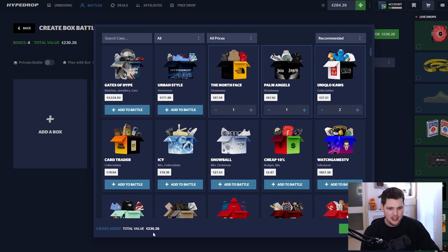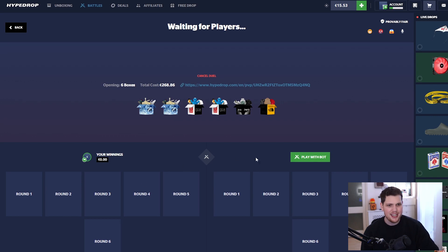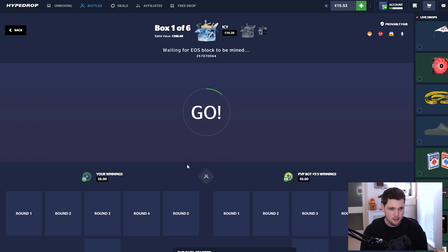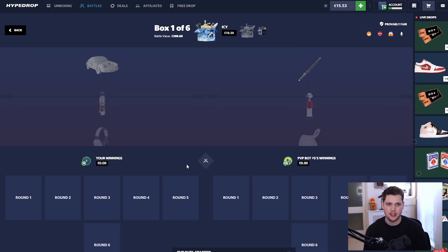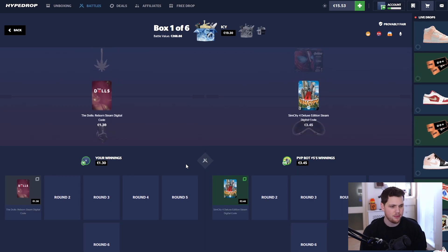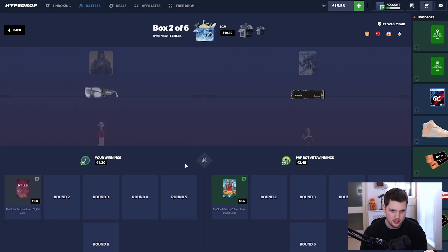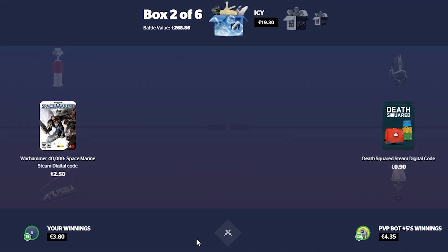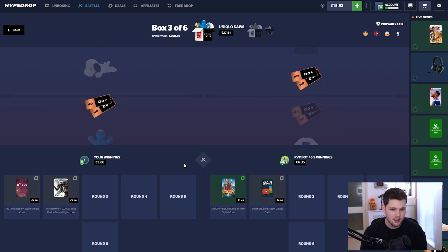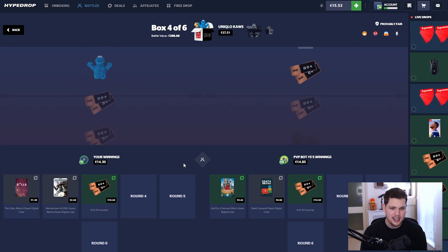Pushing on — 230 more. Getting two icy cases in. We've yet to hit big on the icy case; it's a nice filler at only 20, but there are some great top items. Icy — come on! Most of the time you're getting a dollar or five dollars back — that's been the experience. Not much has changed. Got a voucher. North Face case at the end — don't forget.